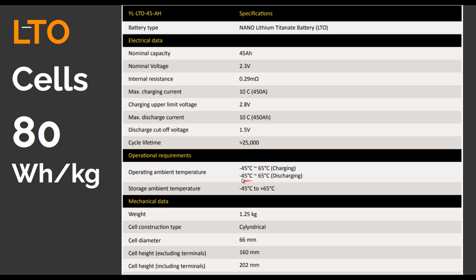The operating temperature range is minus 45 to 65 degrees C. Unlike the other chemistries I mentioned that cannot be charged below zero degrees, this one can be charged at minus 45 — meaning there is no need to warm up the battery before charging. For example, Tesla does warm up the battery before you plug in, and they even have a software feature where driving to a Supercharger automatically starts preheating the battery. LTO can also be discharged at the same minus 45 degrees C.